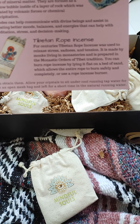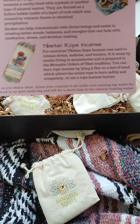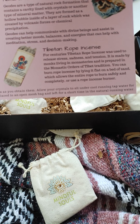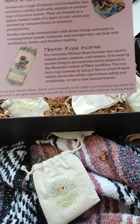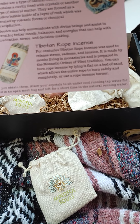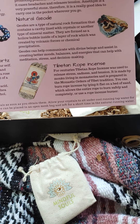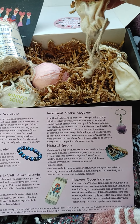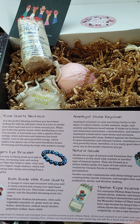I think I'm going to just read about that in the flyer. For centuries, Tibetan rope incense was used to relieve stress, sadness, and tension. It is made by monks living in monasteries and is prepared in the monastic orders of Tibet tradition. You can burn rope incense by laying it flat on a bed of sand, which allows the entire rope to burn safely and completely, or use a rope incense burner. Very awesome.